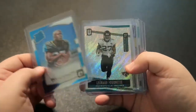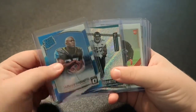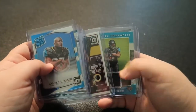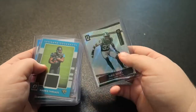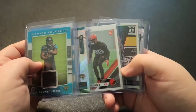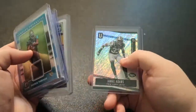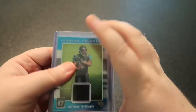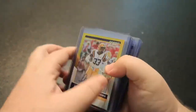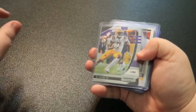I recently started this but I haven't really decided if I'm going to keep doing it — it's just former LSU players in their NFL cards: Fournette Jaguars, Greedy Browns, Geis Redskins, Fournette Jaguars, Adams Jets. I don't know if I'm going to keep getting former players in their NFL cards but that's what I have there for now.